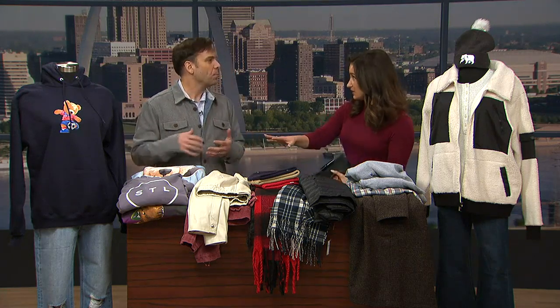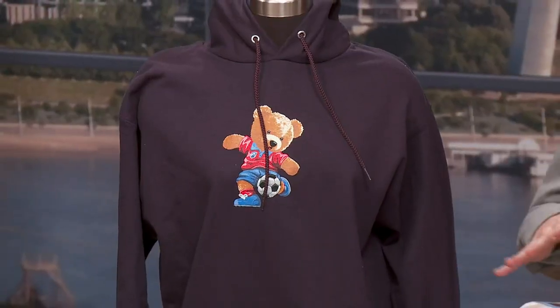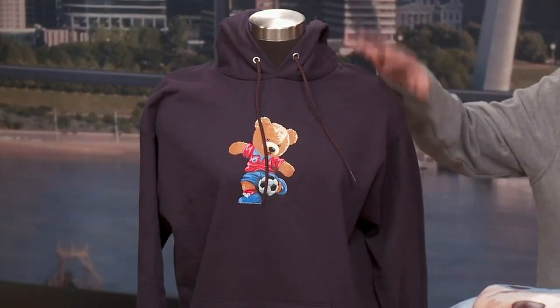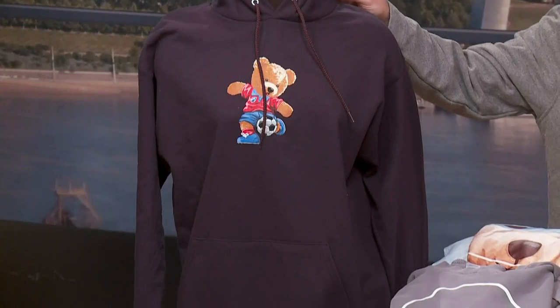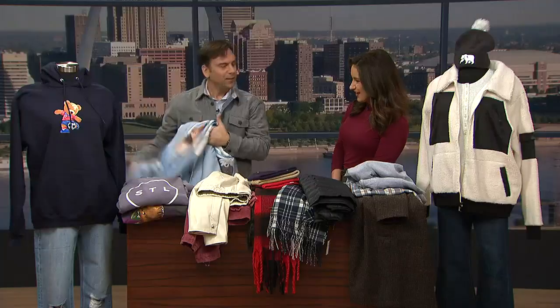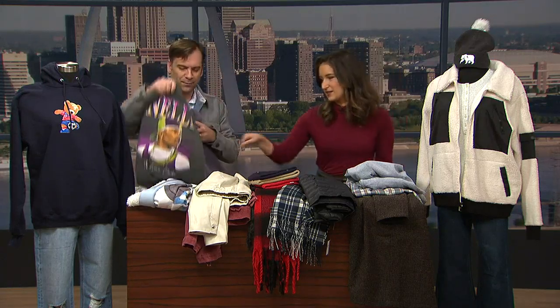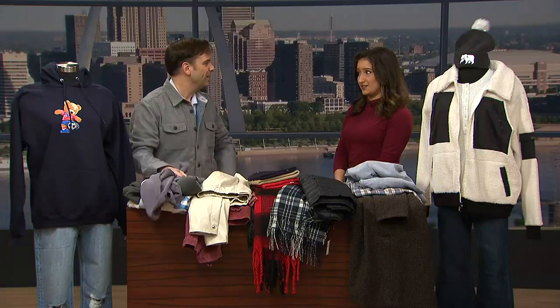Talking about some popular items for outerwear and cold weather gear, starting with Arch Apparel, which is St. Louis based. They've been at West County Center since October, so a lot of great St. Louis themed merchandise. I brought this hoodie — hoodies are a great base layer for any time you're going out. They have a soccer theme and a blanket with a hockey theme, great for covering up at a game if you're outside. And they've got the STL and the Nelly collaboration. They do a lot of stuff at Arch Apparel.